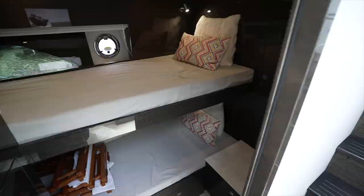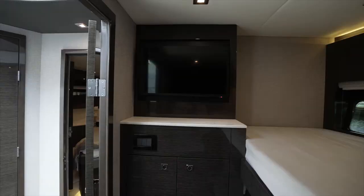Here in the guest stateroom, we have a top and bottom bunk, as well as a Samsung TV that can be connected to Bluetooth.